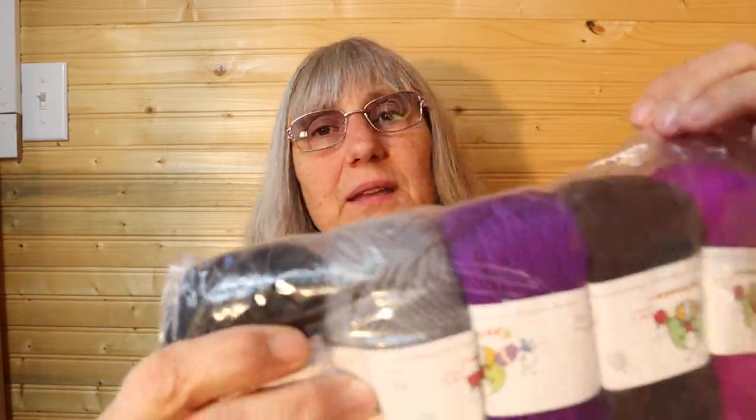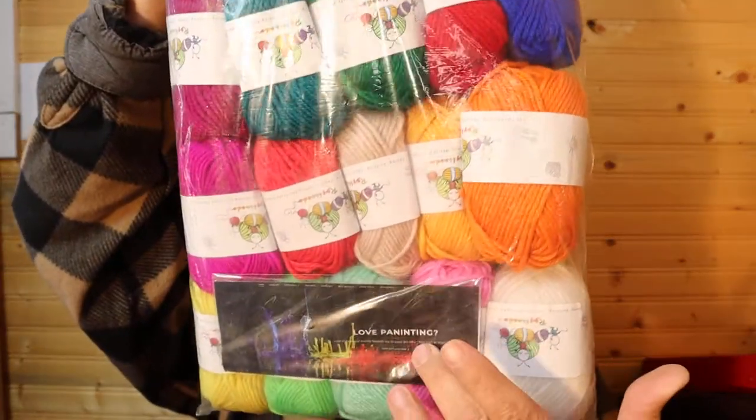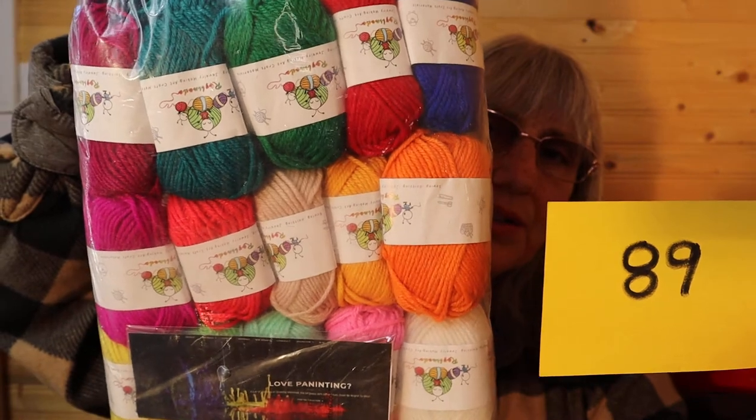I have some yarn — a multi-pack, never been opened. It says 'love painting' on the paper. Jewelry making art, lots of colors. It's a Rayline dew pack of twenty yarn with three crochet hooks included. Yarn is so expensive — it's crazy. For this bundle of twenty it is $18, number 89.